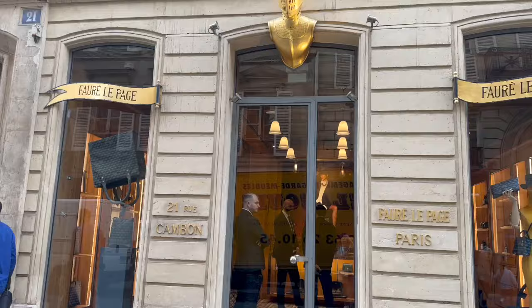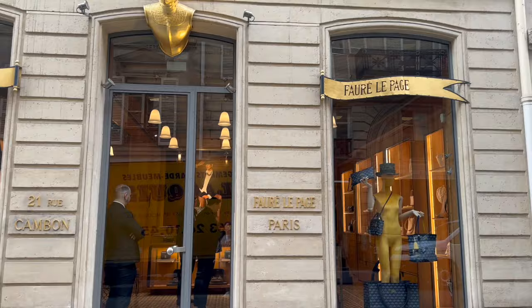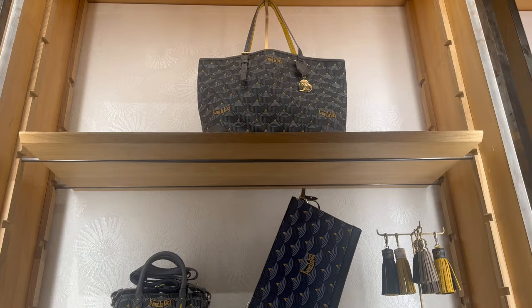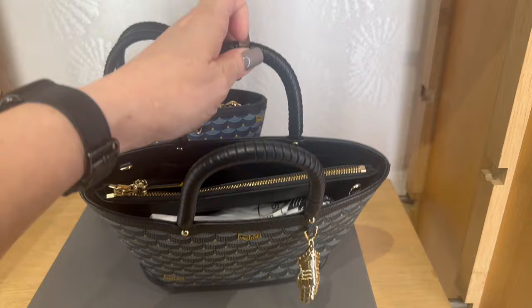Okay, so here is Fré Lepage. We're in Fré Lepage. Just met Samir, and he was lovely. This little bag is really cute. I have no idea what it's called, but I will ask.